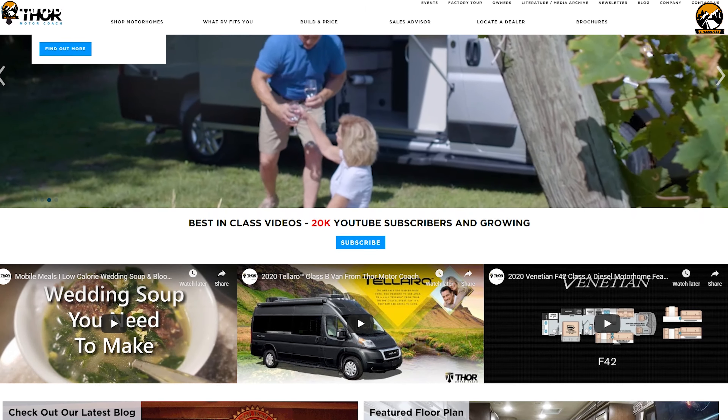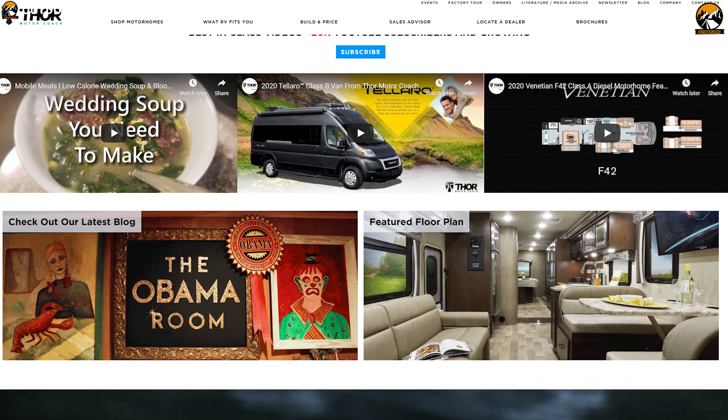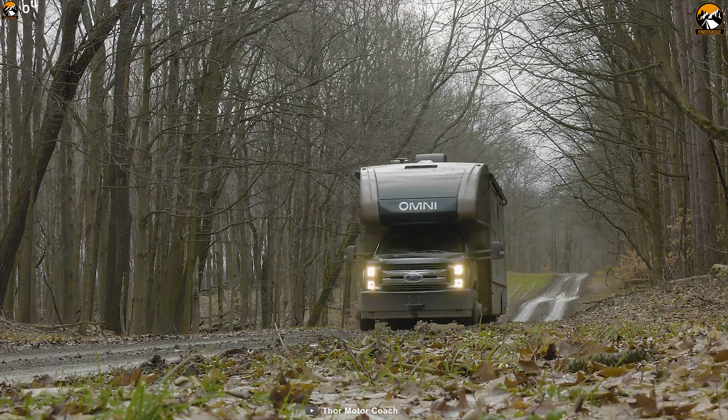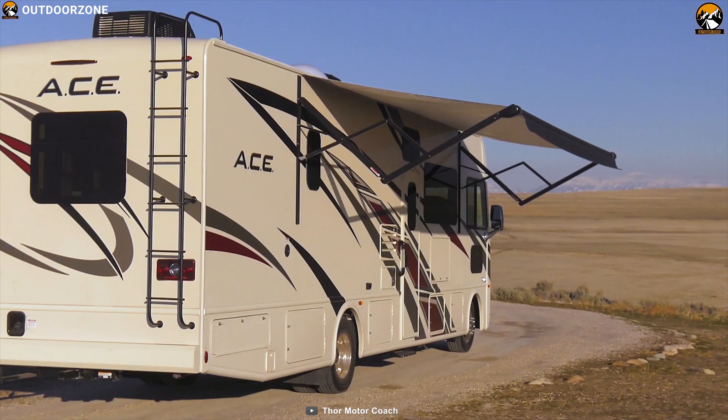Thor Motor Coach is the number one motorhome brand in North America, producing nearly one out of every four motorhomes sold each year. Their motorhomes are built to provide a luxurious feel on the road and are mostly loved by outdoor enthusiasts.